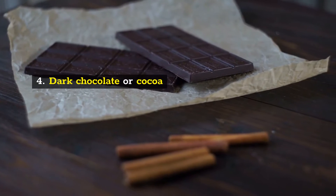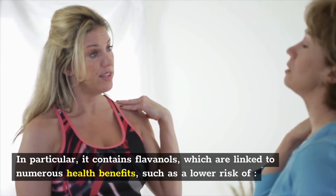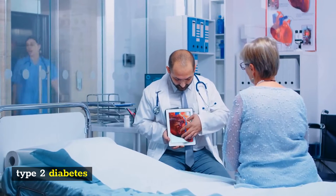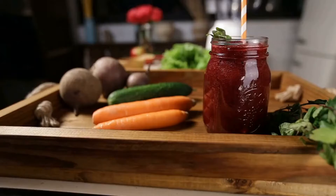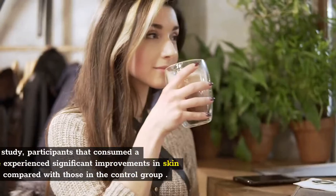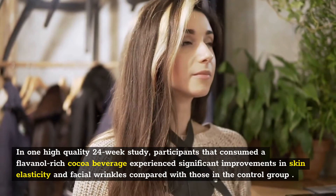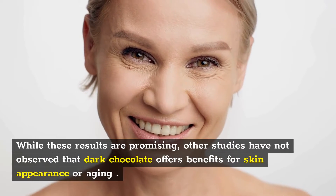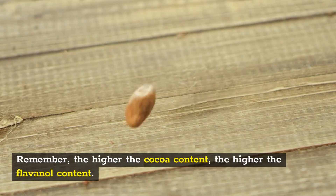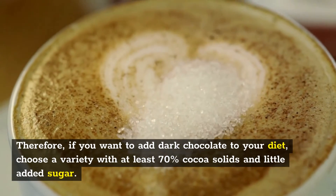4. Dark Chocolate or Cocoa. Dark chocolate is a rich source of polyphenols, which act as antioxidants in the body. In particular, it contains flavanols, which are linked to numerous health benefits such as a lower risk of heart disease, type 2 diabetes, and cognitive decline. It's thought that a diet rich in flavanols and other antioxidants can help protect the skin from sun damage and help slow skin aging. In one high-quality 24-week study, participants who consumed a flavanol-rich cocoa beverage experienced significant improvements in skin elasticity and facial wrinkles compared with the control group. While these results are promising, other studies have not observed that dark chocolate offers benefits for skin appearance or aging. Remember, the higher the cocoa content, the higher the flavanol content. Therefore, choose a variety with at least 70% cocoa solids and little added sugar.